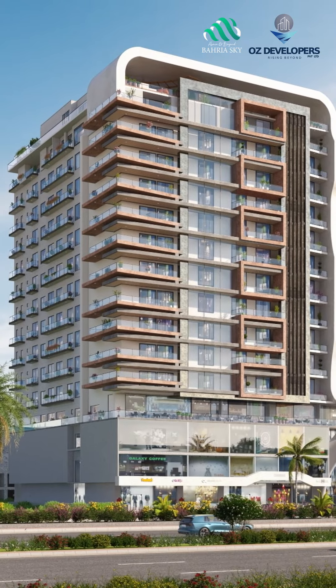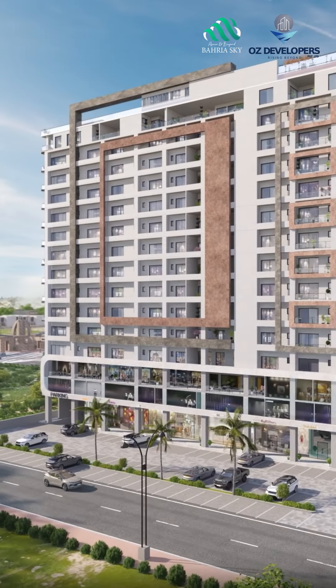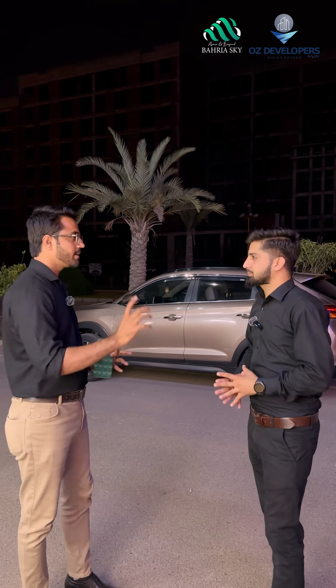First of all, what is Barria Sky? Barria Sky is an OZ Developers project that started in January. After 1 month, they opened a sale. Right now, it's been 12 months and it is 90% sold out. Barria Sky is a barrier project.